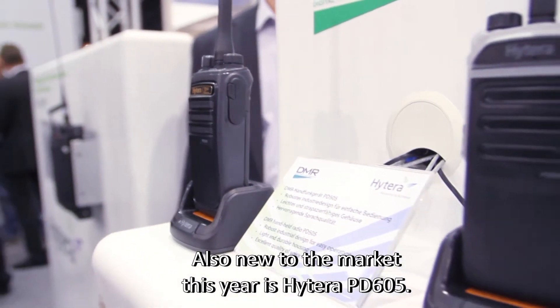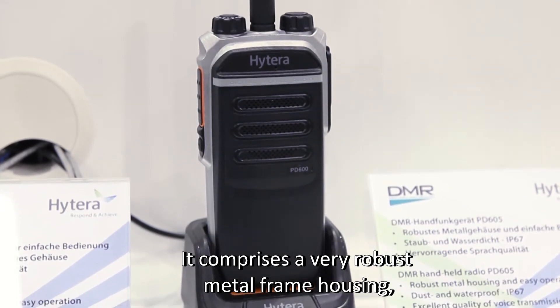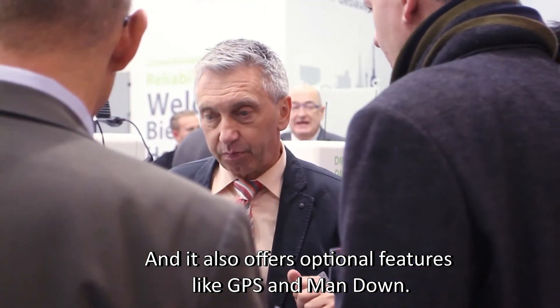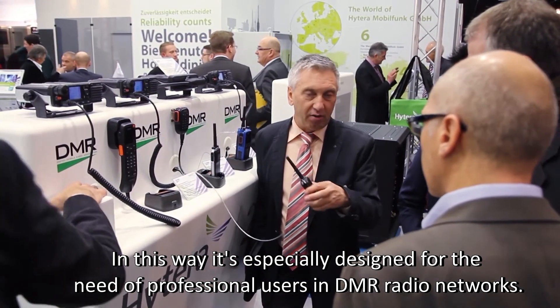Also new to the market this year is Hytera's PD-605. The PD-605 is specially designed for use in a DMR Tier 2 network. It comprises a very robust metal frame housing, IP67 rating so it's dust and waterproof, and it also offers optional features like GPS and man-down. In this way it is especially designed for the needs of professional users in DMR radio networks.